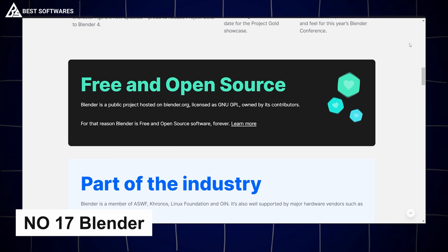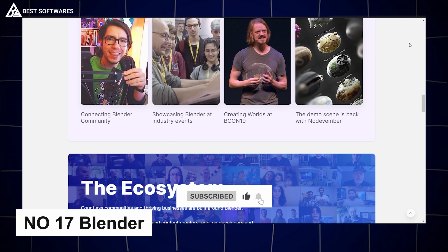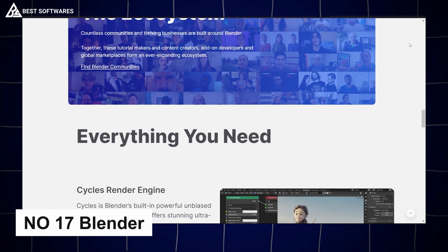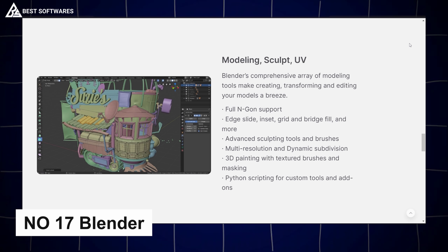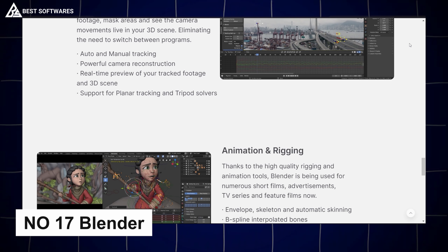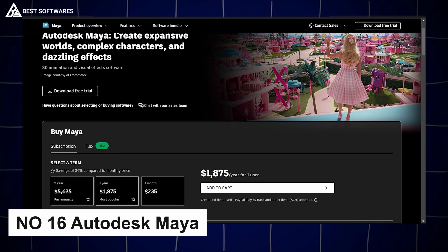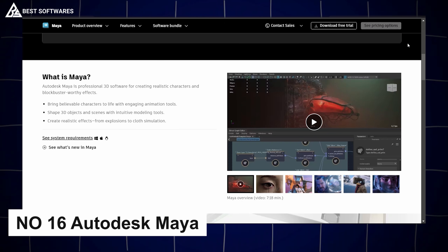Platform number 17 is Blender, best for animation and motion. For those diving into the world of 3D animation, Blender is an unmatched choice. This free, open-source tool is a dream for animators, offering robust tools for everything from modeling to rendering and motion tracking. Blender's capabilities are vast, allowing for professional-grade animation and special effects.